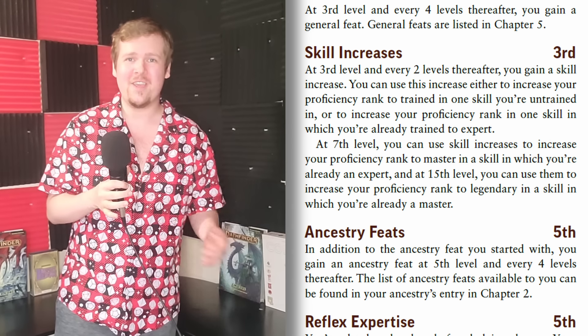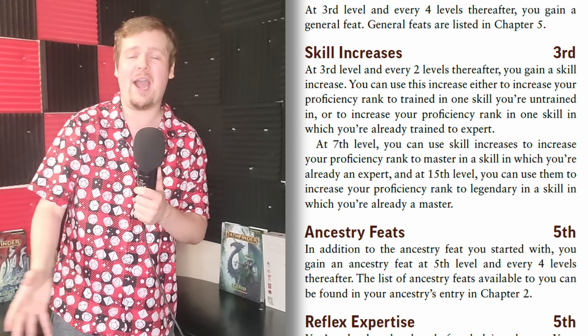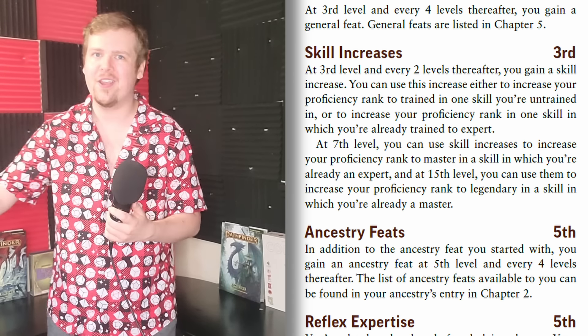You actually have a real choice as a player on how you want to handle those nine skill increases. Do you want to go wide and become trained in a bunch of different skills so you can apply a decent roll bonus to everything? Or do you go really hard and put maybe six of those nine bumps into two skills to become Legendary in both of them, getting a flat +8 on top of the base proficiency bonus? You can even go right in the middle — maybe be Expert or Master at four or five different skills. The way you can advance your skill proficiencies is completely customizable and really lets you decide just how much of an expert your character is in any given skill.